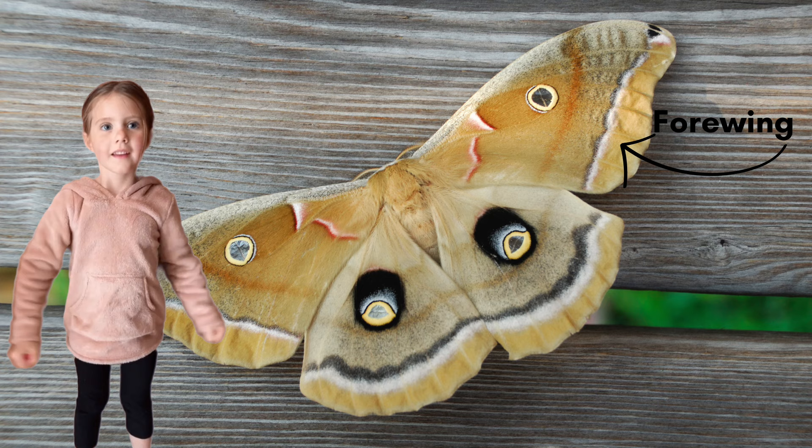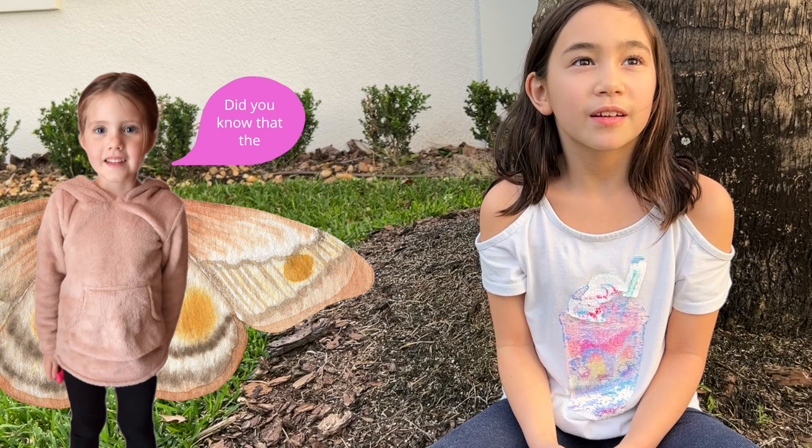Male! Correct! These are its four wings. These are its hind wings.